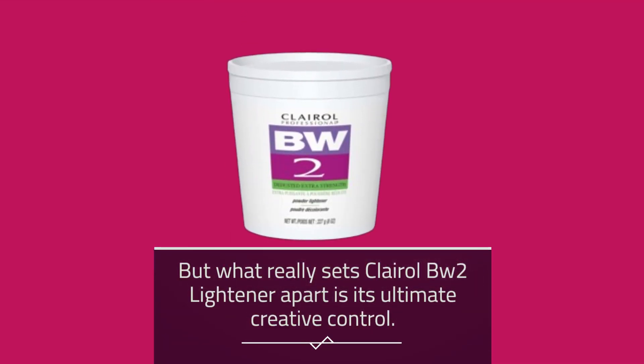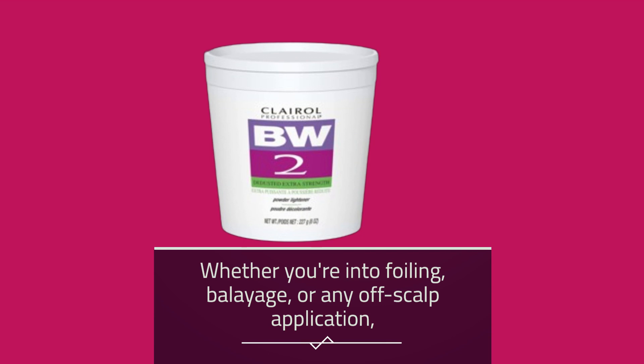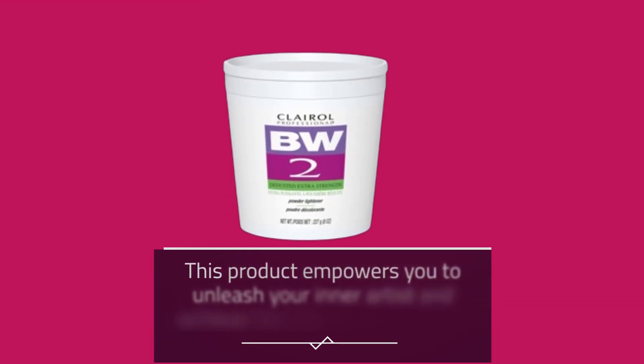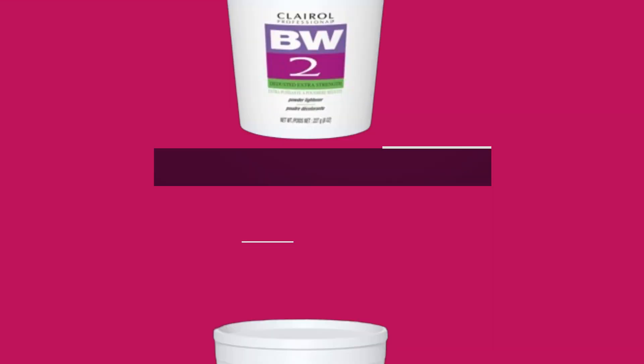But what really sets Clairol BW2 Lightener apart is its ultimate creative control. Whether you're into foiling, balayage, or any off-scalp application, this product empowers you to unleash your inner artist and achieve the hair of your dreams.